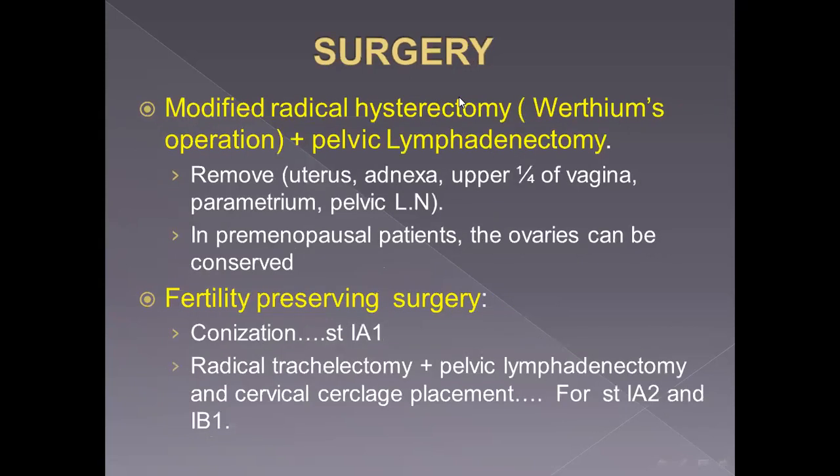Regarding surgery, the classic operation is modified radical hysterectomy, known as the Wertheim operation. This is a type two hysterectomy plus pelvic lymphadenectomy. We remove the uterus, adnexa, upper one quarter of the vagina, all parametrium, and pelvic lymph nodes. In young patients, the ovary can be preserved — yes, we can preserve the ovary.